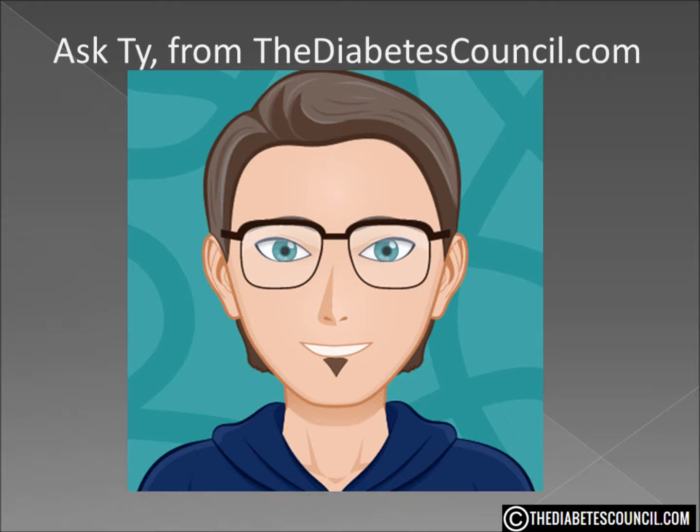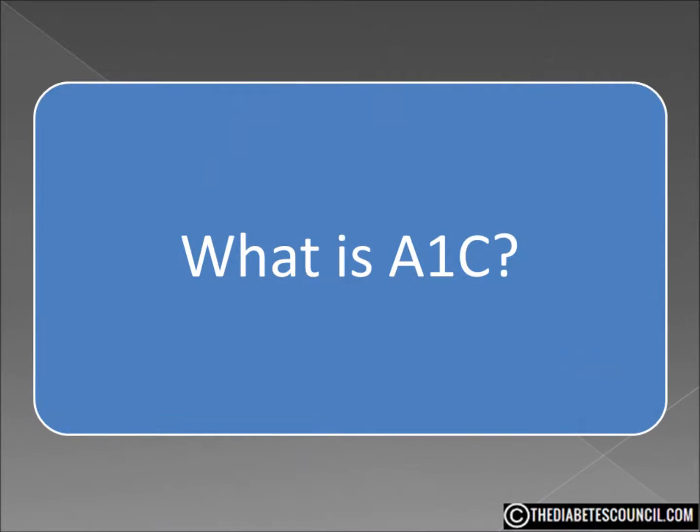Hello, I'm Ty Mason from thediabetescouncil.com, researcher, writer, and I have type 2 diabetes. Today I'm going to answer the question: what is A1C?